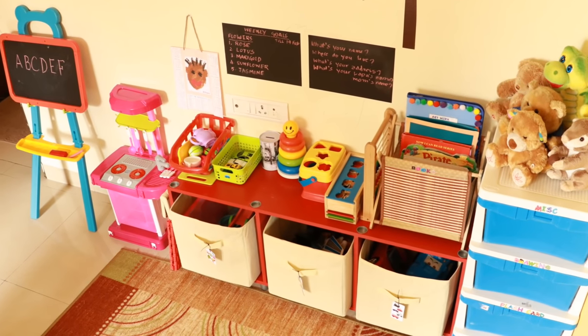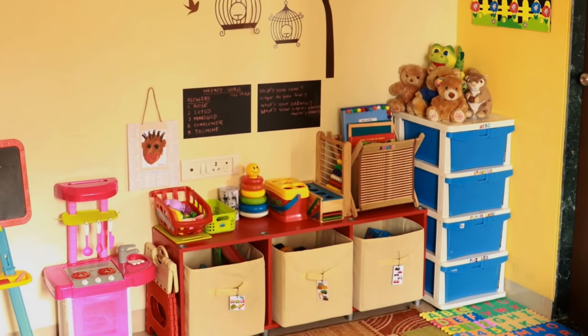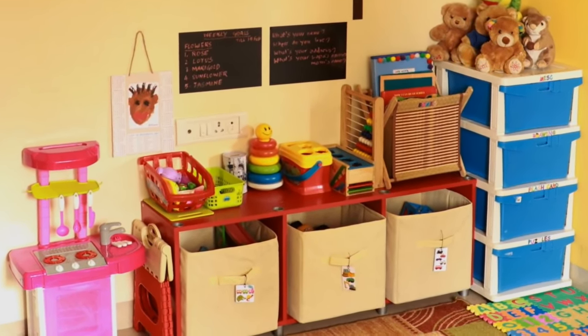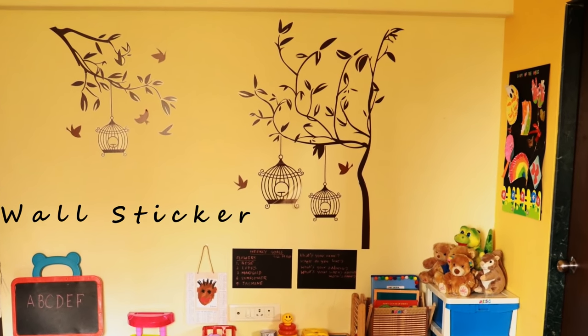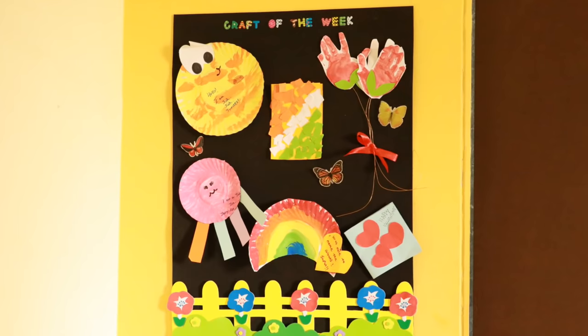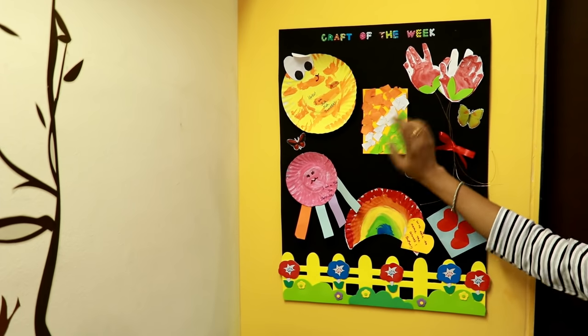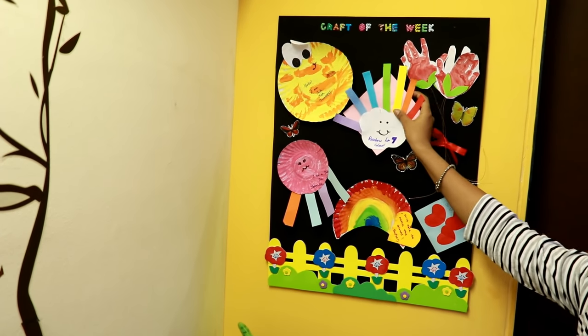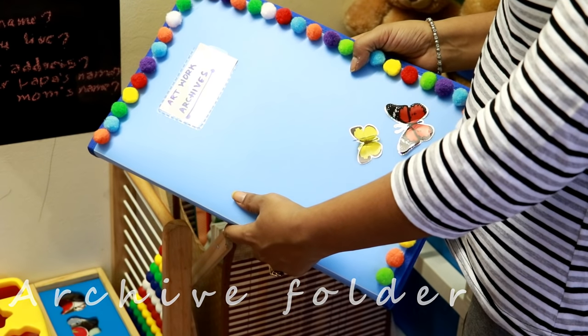We don't have a dedicated toys closet or room for our kids. Instead, we use one corner of our bedroom as a toy storage area. This wall has been decorated with wall stickers, which you would have seen in earlier videos. The corner here has the craft of the week board — all the crafts done in his play school are pasted here, and when the board gets full, they are selectively shifted to an archive folder shown in this video later.